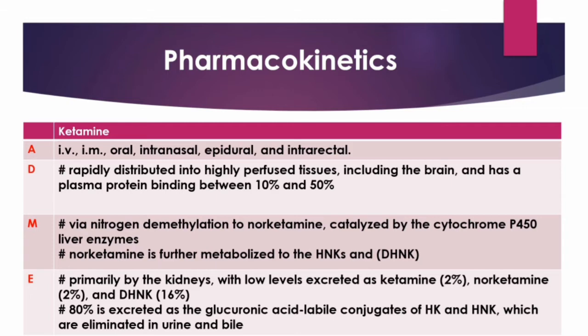Ketamine is rapidly distributed into highly perfused tissues, including the brain, and has a plasma protein binding between 10 to 50%. Ketamine undergoes extensive metabolism, initially via nitrogen demethylation to norketamine, a reaction catalyzed primarily by the cytochrome P450 liver enzymes CYP2B6 and CYP3A4. Following demethylation to norketamine, norketamine is further metabolized to the hydroxynorketamines (HNKs) and dehydroxynorketamine (DHNK).